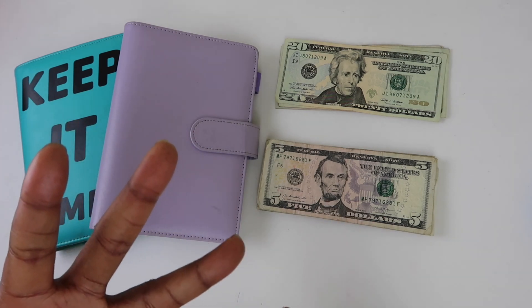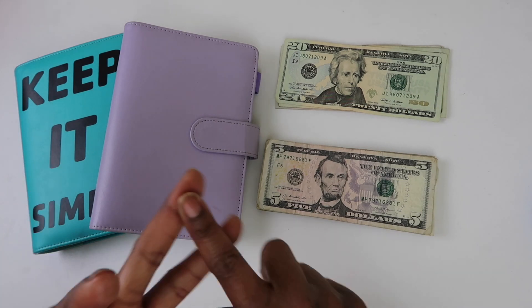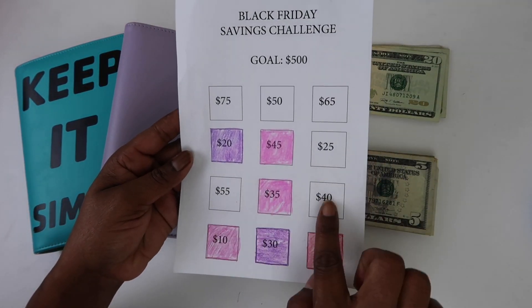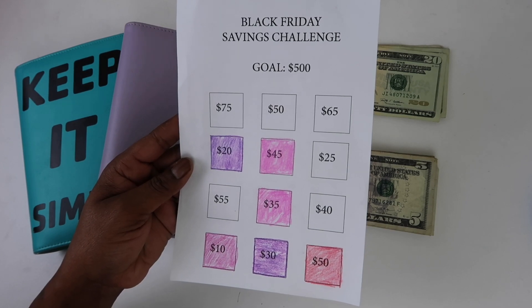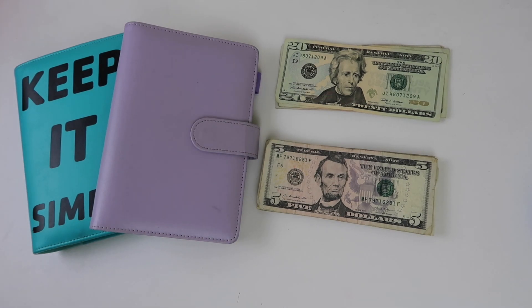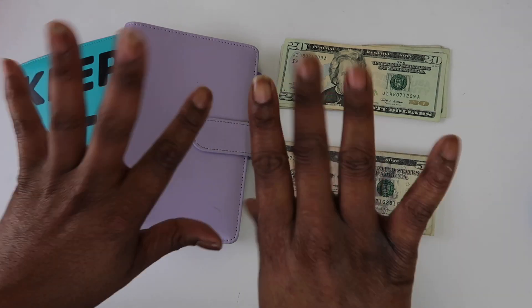So how would you spend the last $88 between student loans and two or three savings challenges — the Black Friday savings challenge and the 100 envelope savings challenge? Let's talk it out in the comments and see how it goes. Thank you guys so much for watching, don't forget to like, comment, and subscribe — I'll see you in the next video, bye!